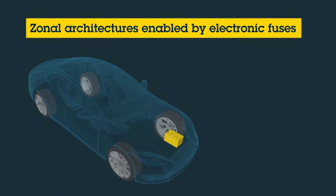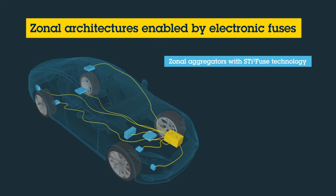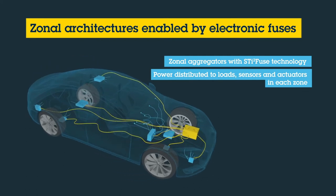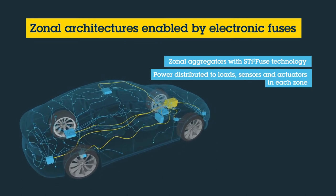The advantage of these devices is the higher density they bring, and also that such a module can be located in non-accessible areas in the car since no fuse ever has to be changed. This gives the car maker more flexibility to find a cost-effective and smart location in the car for the fuses.